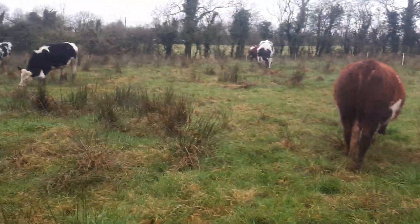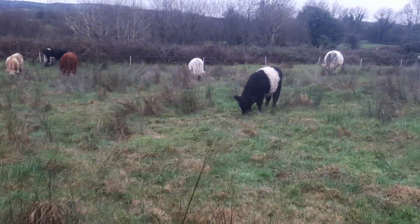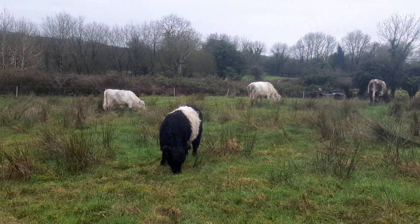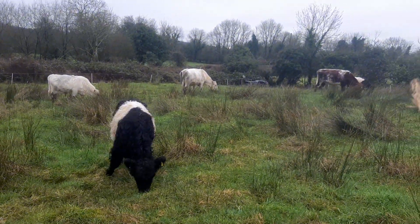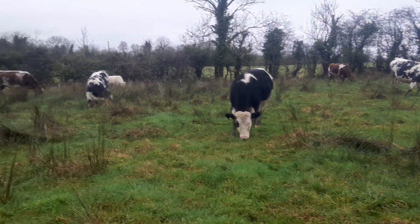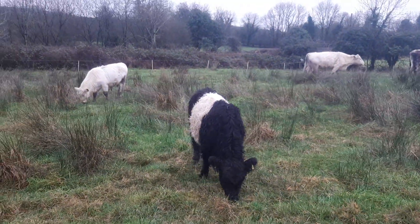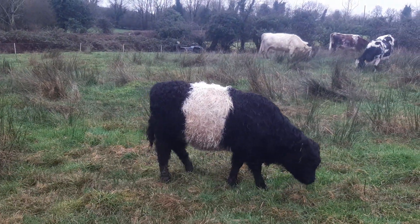This is the little Galloway calf — this little Galloway heifer here is out of the Galloway cow over there. She's still sucking; she hasn't weaned her yet. She's a first-calf heifer and she's carrying to the shorthorn bull, due again in the middle of April, but she's still sucking at the minute. I'll be keeping an eye to see will she wean naturally or will I have to intervene.